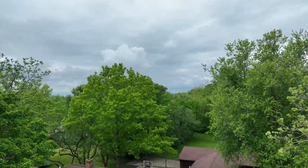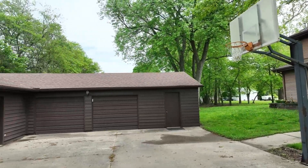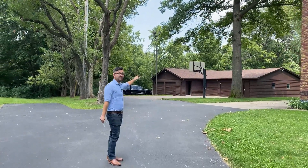Before we head inside, I really want to highlight the property because as nice as the house is, we're situated on 7.75 acres. As you can see, it's mostly wooded. We do have some pasture back here, but it's a really beautiful space.